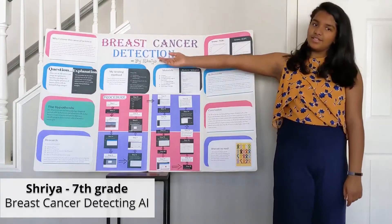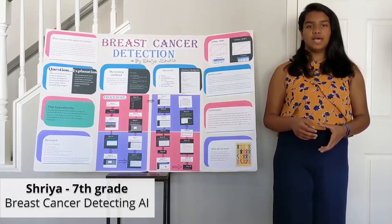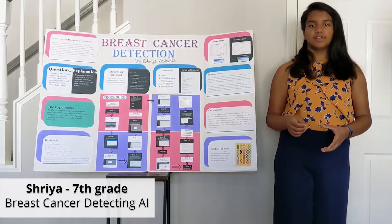My project is breast cancer detection using an AI service. By doing this, I was able to get accuracies ranging from 70 to 95 percent.